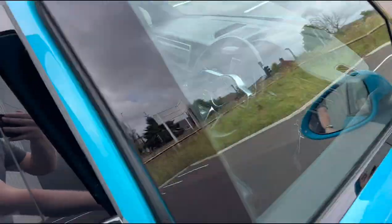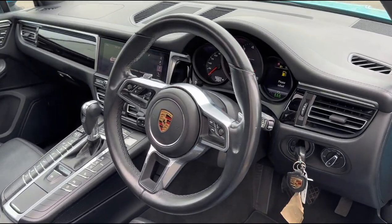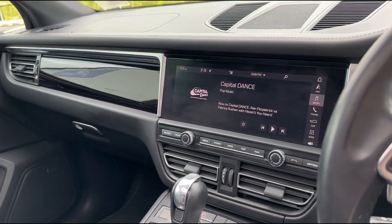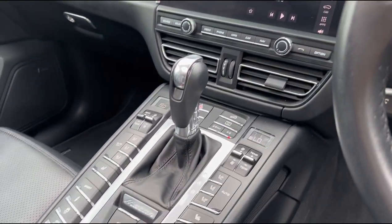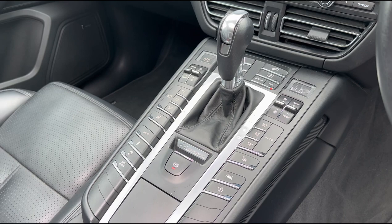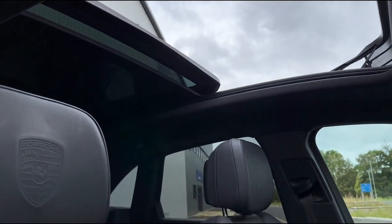Taking a closer look inside, this particular example has been very well looked after and is really well specced. We've got that wonderful steering wheel up front along with the semi-analog semi-digital dials and the large touchscreen controlling all your nav and radio functions. The car has also got Porsche active suspension management, which means the suspension can be adjusted to be stiffer or more comfortable depending on how you want to drive. And we've also got that wonderful panoramic sunroof up top adding extra light in the cabin.